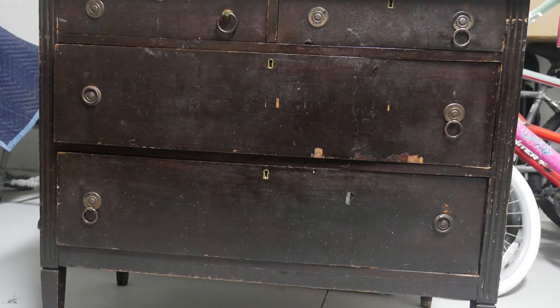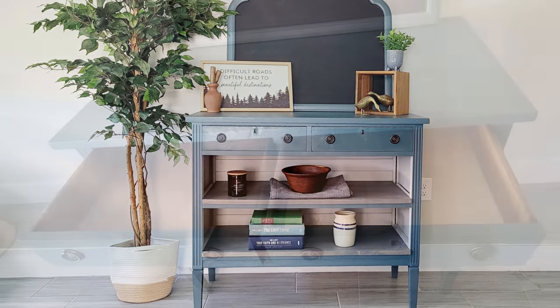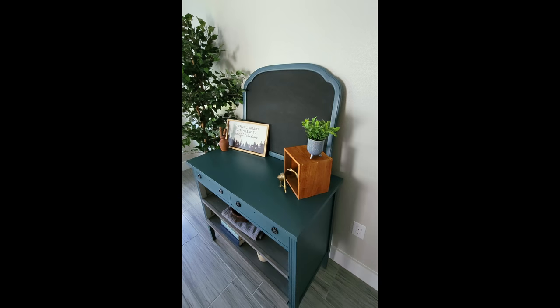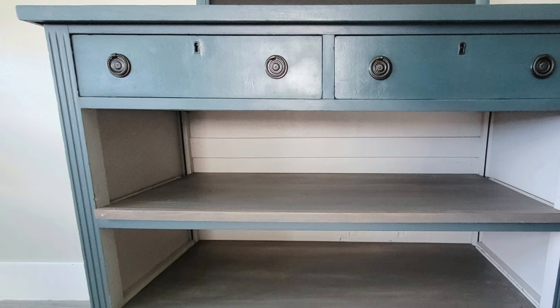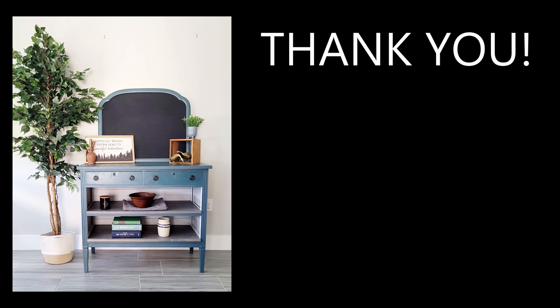We're finally at the end, and it took a long time to get here, so let's take a look at what we came from and where we ended up. The mirror is actually a chalkboard now, and that square box sitting on top of the dresser is made from the original drawer fronts. Special shout out and thanks to Cory at Desert DIY for hosting this challenge. If you guys could go check out the playlist with all the other awesome furniture transformations — we all picked some pretty junky looking furniture to fix up. I hope you enjoyed the video, thanks for watching!